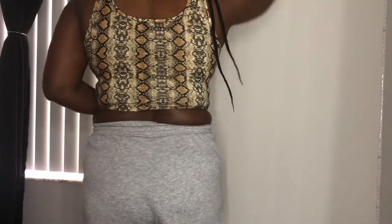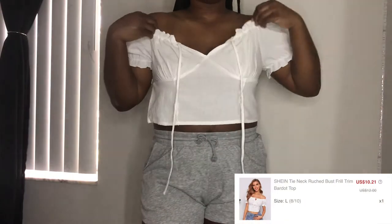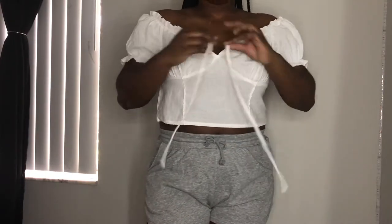Moving on to this snake print shirt — it has a little triangle cutout at the front. I really love this, it's just a really simple top you can kind of throw on to go about your day. I have no complaints, it's just a really nice crop top.